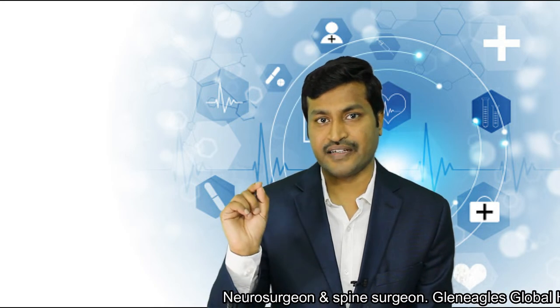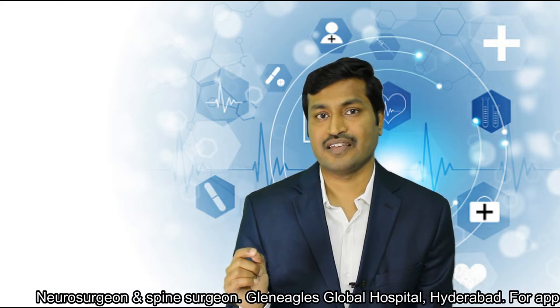In keyhole spine surgery, the skin incision is less than 1 cm, which translates into a better cosmetic appearance. Once it heals, it's usually not seen — it's so small that unless you come very close to the skin and examine it, you will not be able to identify the incision. This is particularly appealing for young people who are much worried about cosmetic appearance.